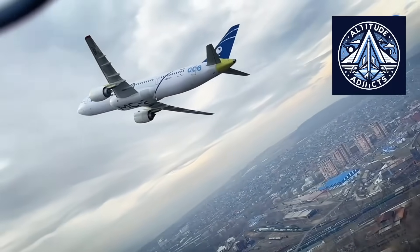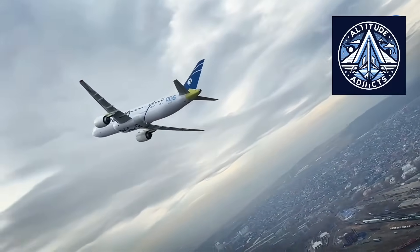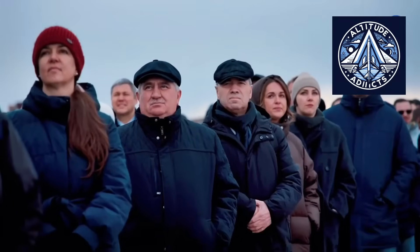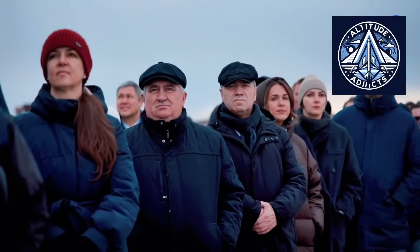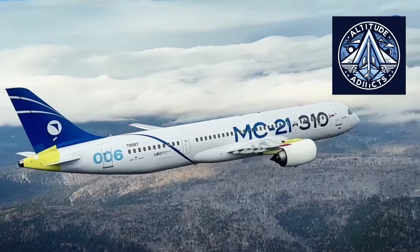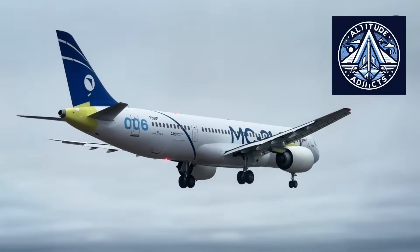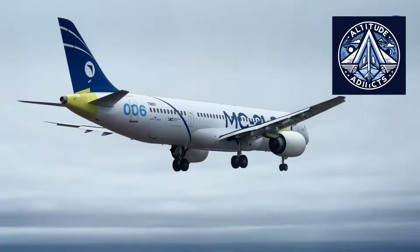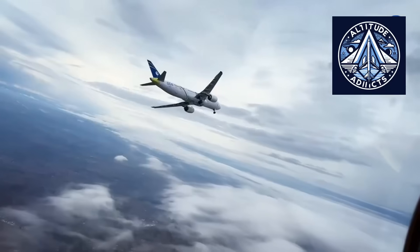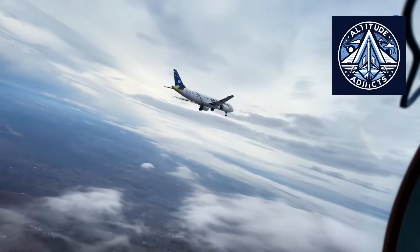A PD-18 must match these engines in cruise efficiency and maintenance cost to be competitive. The PD-14 is already positioned within a modern performance category, but its competitiveness depends on real-world fuel burn, time between overhaul, and reliability. If Russia manages to create a PD-18 with strong fuel efficiency and manageable maintenance requirements, the MC-21 could become a credible competitor in certain markets. Engines are system-level products requiring spare parts, maintenance, repair, overhaul support, supply chains, and regulatory approvals.